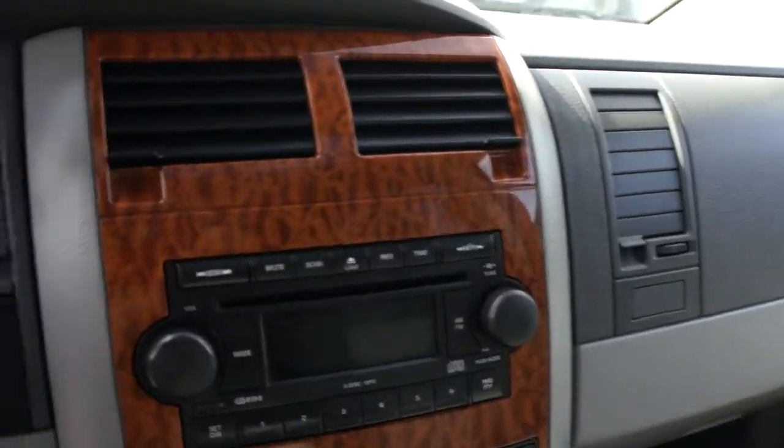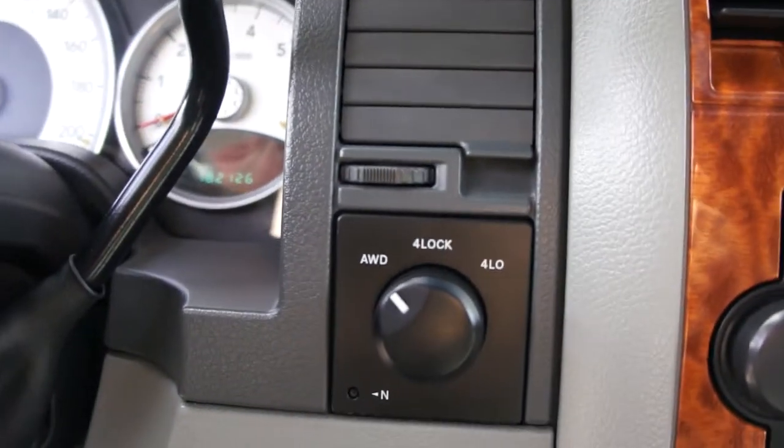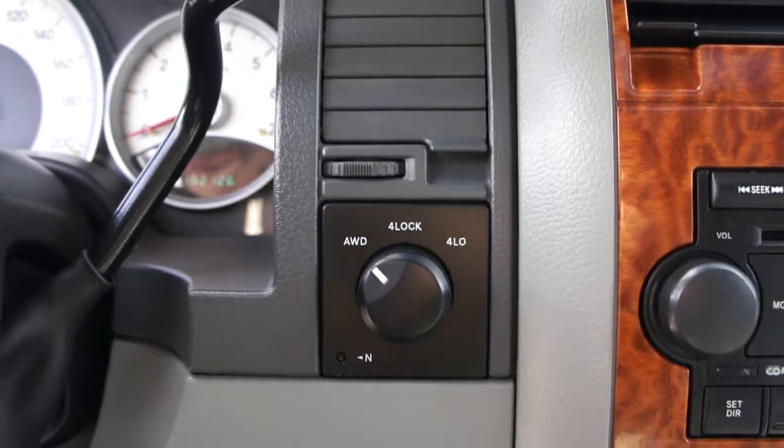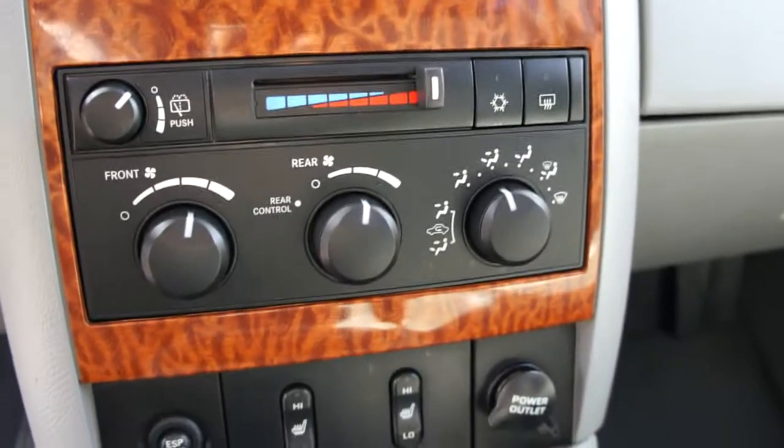Wood grain package, six disc CD player and changer with MP3, turn dial four-wheel drive. There's the heated seat buttons, air conditioning, and cruise control in the steering wheel.